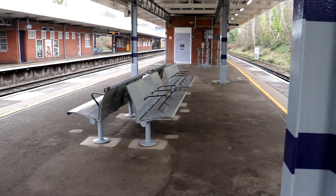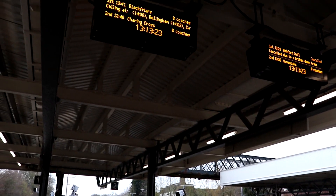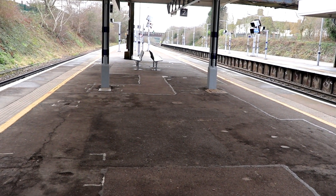Here on platforms one and two there is some seating as well as some dot matrix displays. The platform area is quite wide and spacious, as you'd expect for a London commuter station.